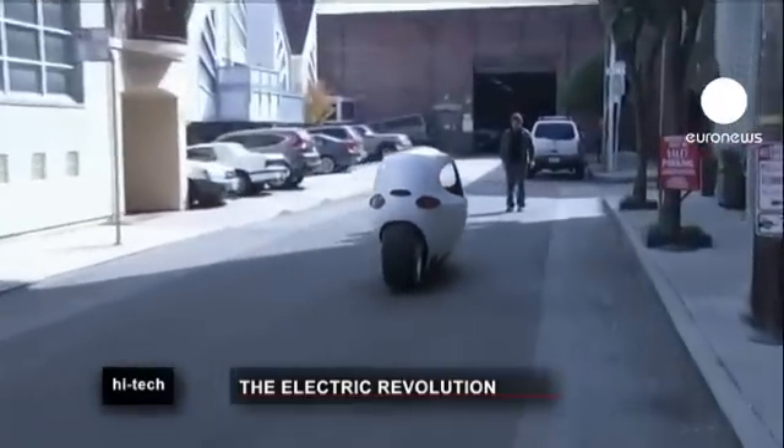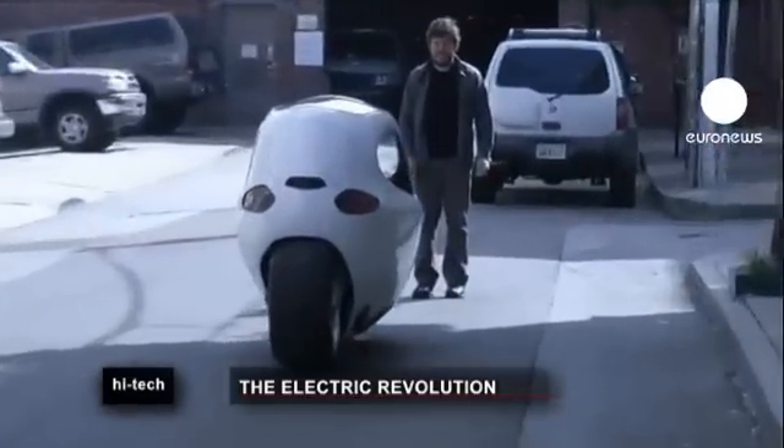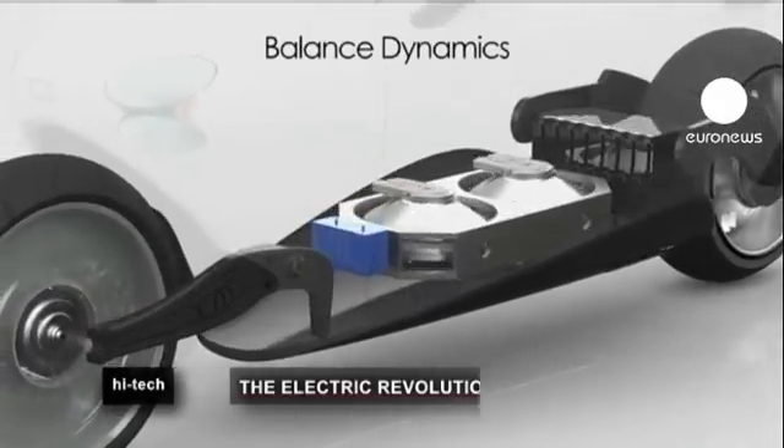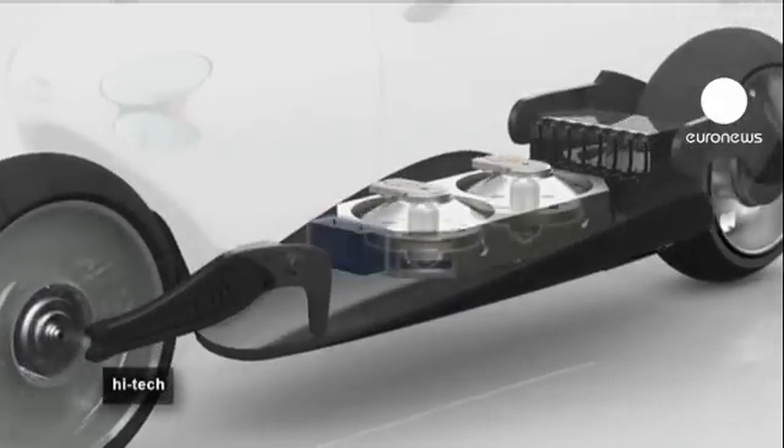It has airbags, seat belts and steel reinforced doors. Gyroscopes are used to actually keep the vehicle upright, making it untippable — you need a baby elephant to knock it over. The gyroscopes are designed to keep it from tipping over even when involved in a collision.